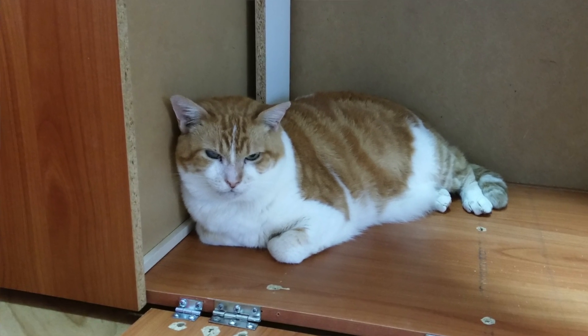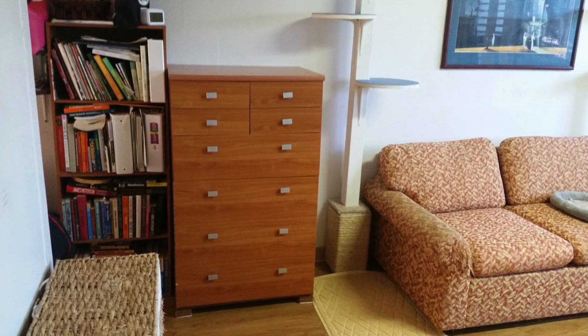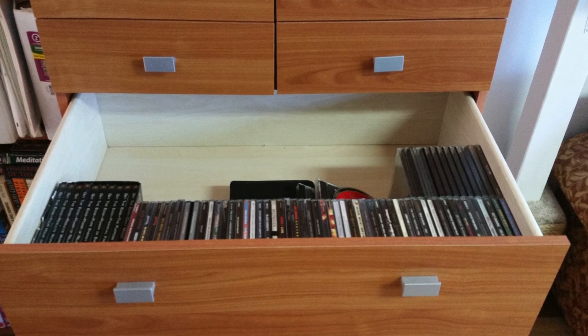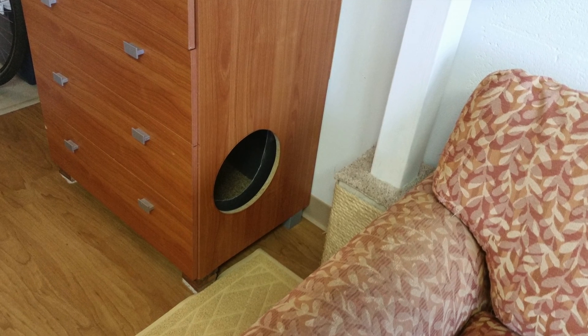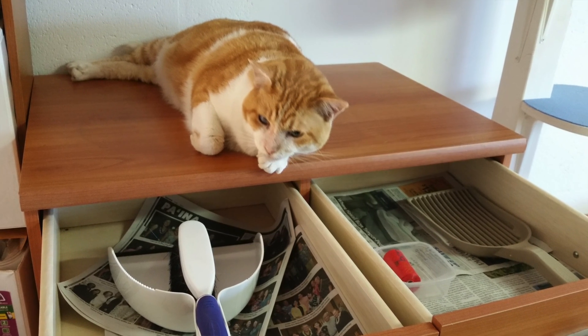One of the things I really like about this litter box is that it falls in line with one of our catification principles, which is to make furniture dual purpose as much as possible. So it has a function for the humans and it also has a function for the cats. This chest of drawers is now a storage area for my CDs. It's a disguised litter box and it means I can hide away the litter bags and the poop scooper.